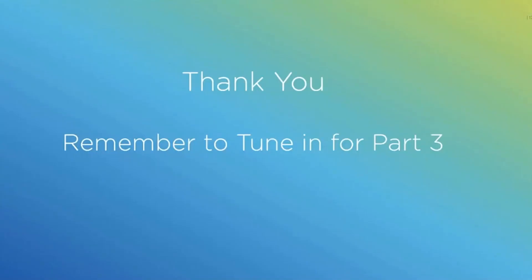That wraps up part two. I'd like to thank everyone for joining, and remember to tune in to part three of the Masterclass series. Thanks.